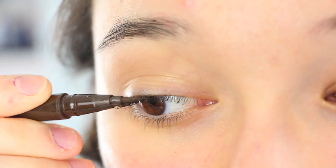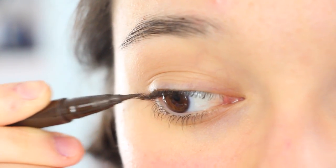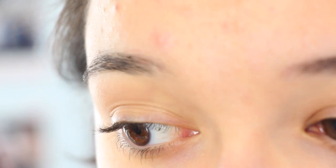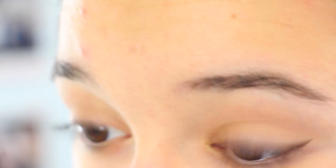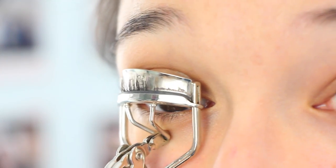Now it's time for eyeliner. I'm using my Stila Brown Liquid Eyeliner — I love the brown better than black because it gives a softer finish and goes well with brown eyes. So I'm just going to be winging it out; I tried to get it on camera but didn't do that too successfully. Now I'm just going to be curling my eyelashes — I have no idea where this curler is from, but it really does help my mascara look even better and give my lashes a curl.